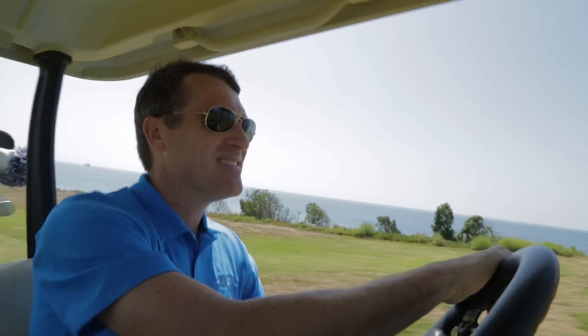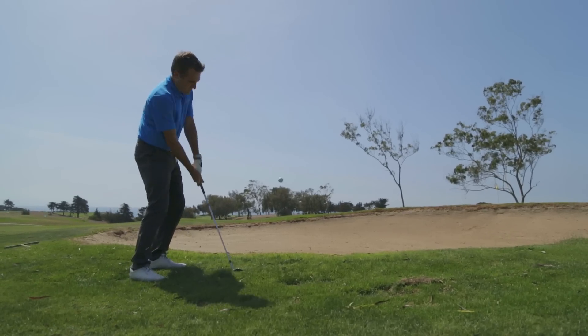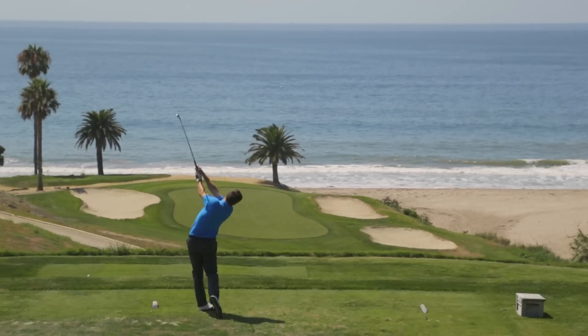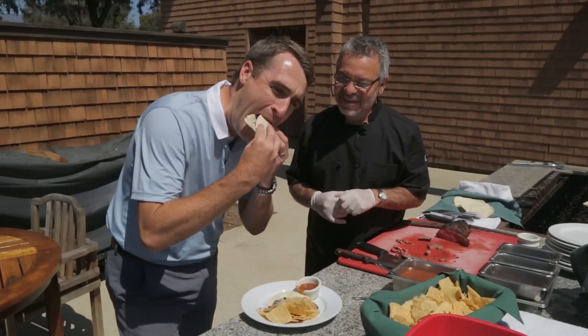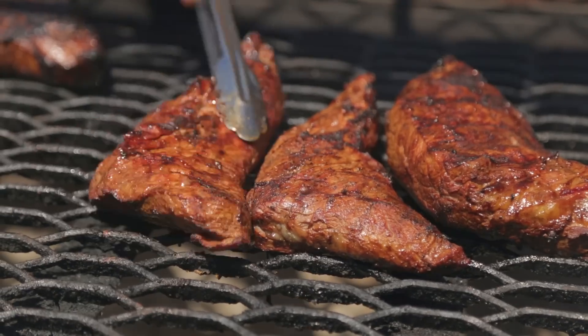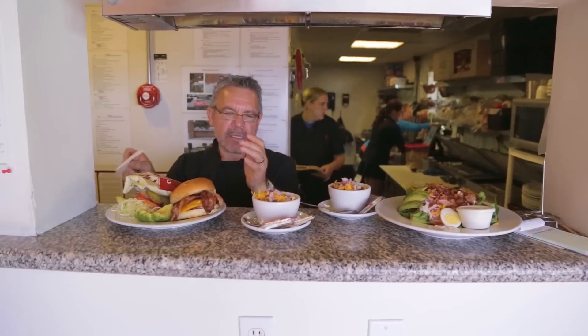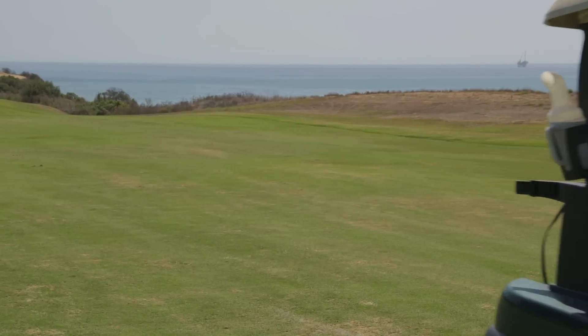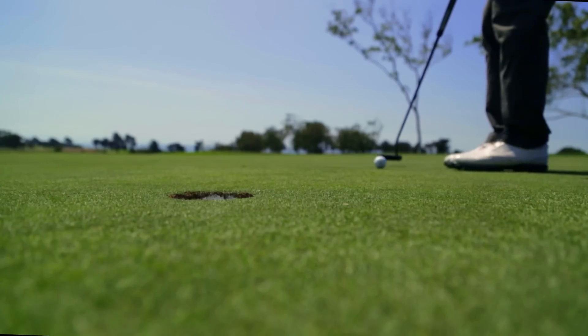Whether I'm playing my best golf or having one of those other kinds of rounds, a big part of my day on the course is the eating and drinking that occurs afterwards. Here in Southern California, we have some of the top golf course eats and drinks in the country, and we're here to take you behind the scenes of the best of the best. This is the 19th hole.